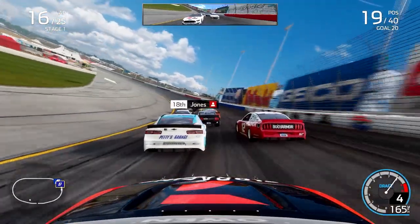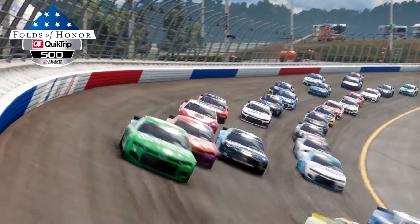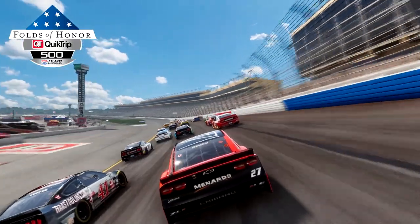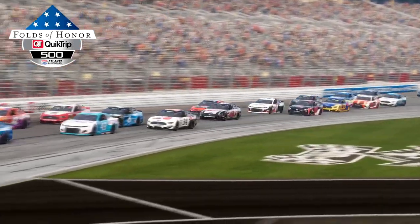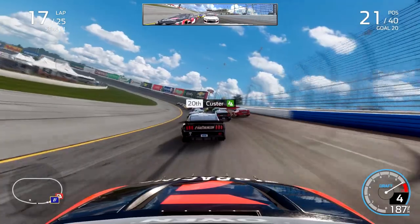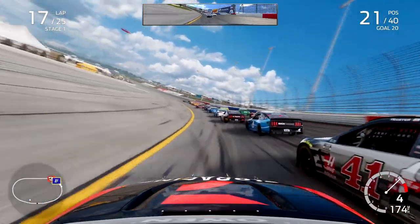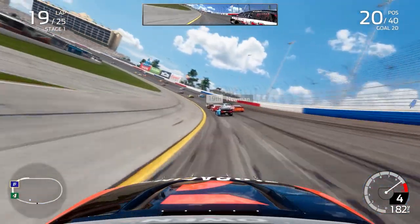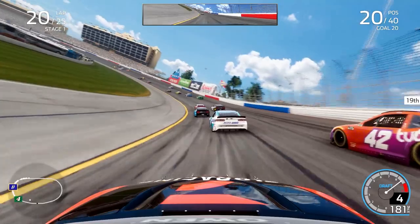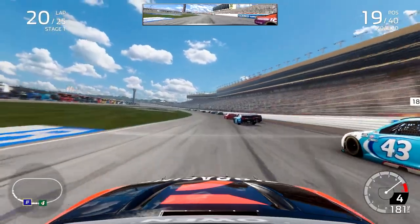DiBenedetto is currently the driver out of the playoffs between us three battling for it. I was stuck on the outside — you don't really want to be on the outside here in Atlanta, especially in a four-star car like we have. We got passed by the 34, and Cole Custer up the inside as well, dropping us to P21. Our teammate Austin Dillon briefly took the lead but quickly lost that front running position.